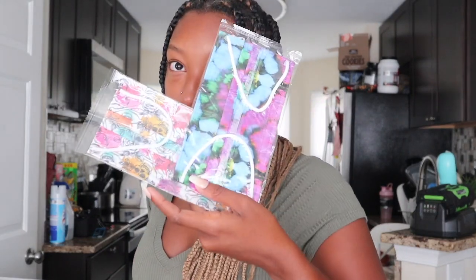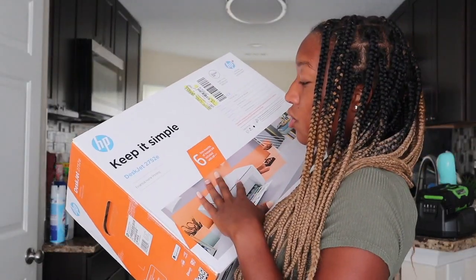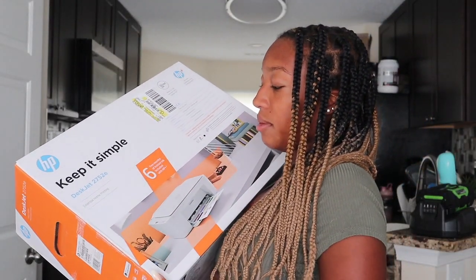I got these clear sheet protectors, two different colored masks, sticky note post-it things, and 500 sheets of colored paper. Then I got a printer — it's actually really cool because once you install it, it comes with six months of free ink. And then I got two packs of printer paper.